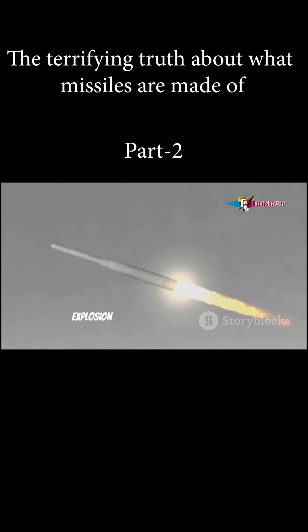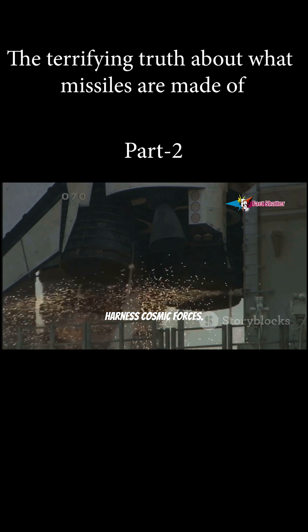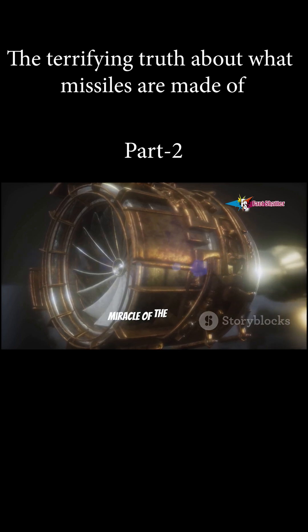The heart of the missile is a controlled explosion, a testament to our ability to harness cosmic forces. Every launch is a dance with destruction managed by human ingenuity. The engine is both the muscle and the miracle of the missile.